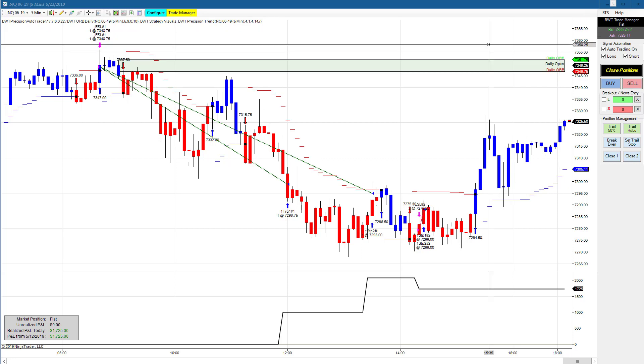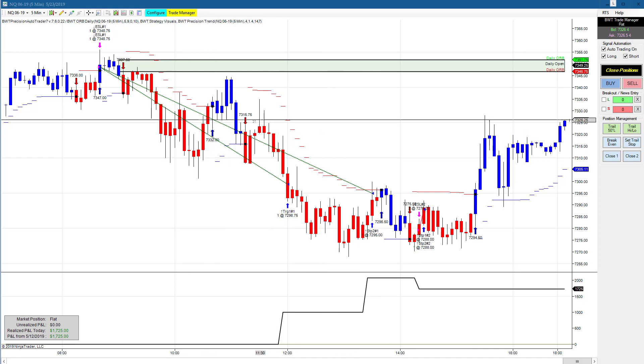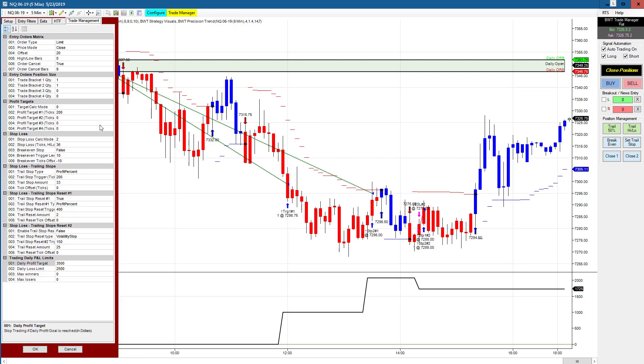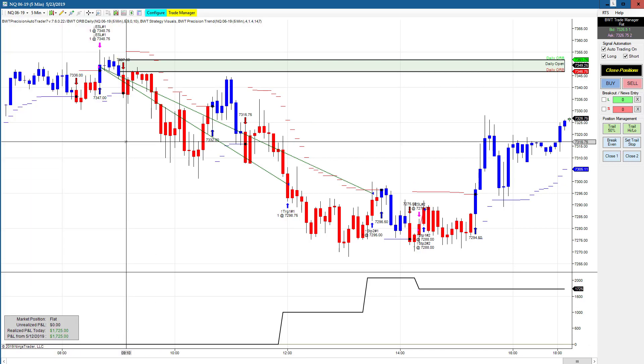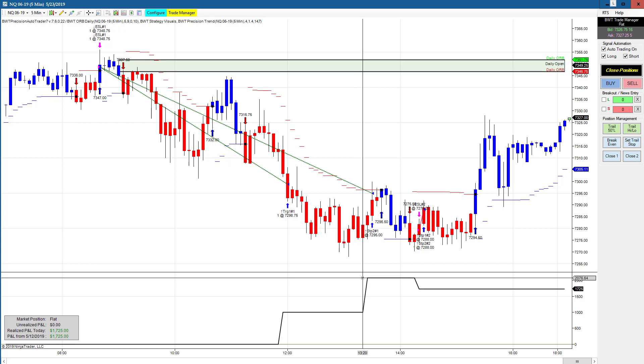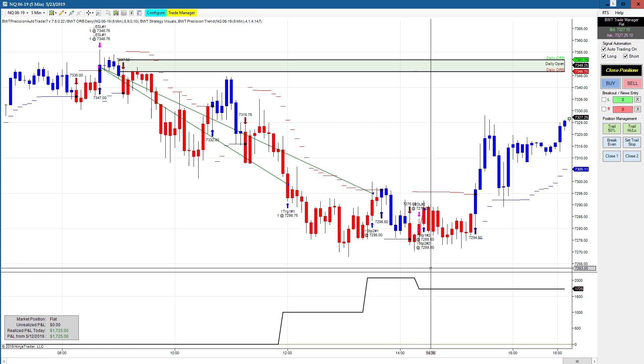I'm going to break the video into two parts — otherwise it's going to be a really long video. The NASDAQ on a five-minute chart has a goal of $3,500, which is quite large. It did about half of that with two trades. There was a big winner that made an equity high of $2,000, and then it drew down with a losing trade to finish at $1,725. That's all for part one of the Thursday, May 23rd, 2019 video.